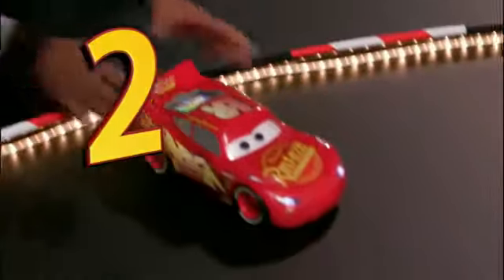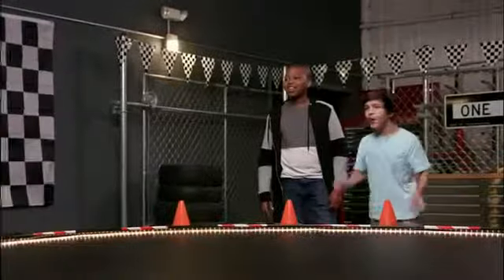3, 2, 1, go! Go Lightning! Woo! The secret to making a great track — you have to make really sharp turns.